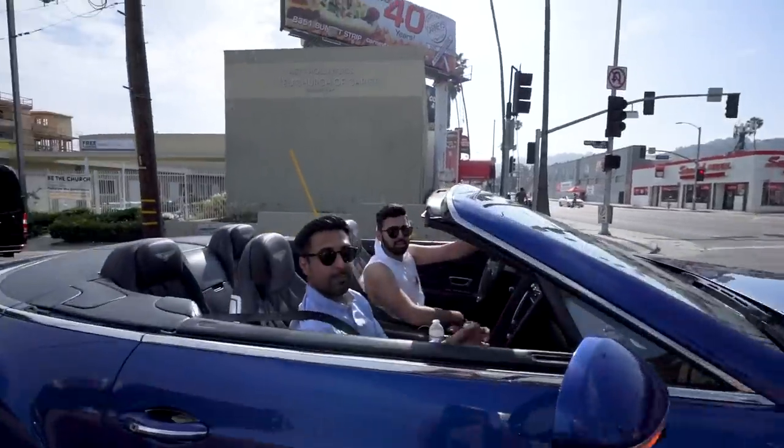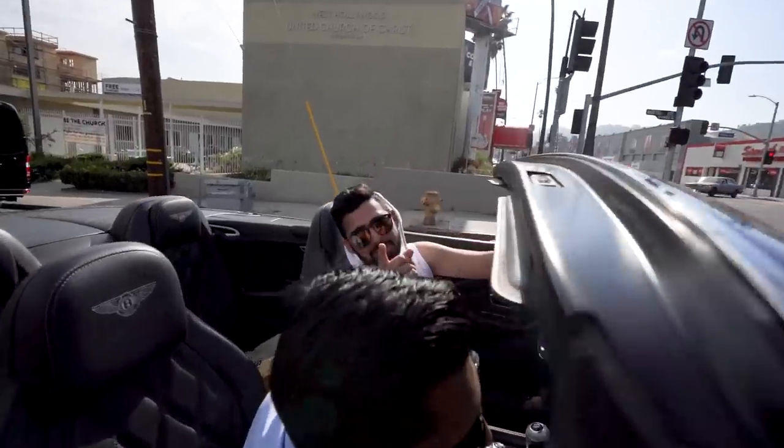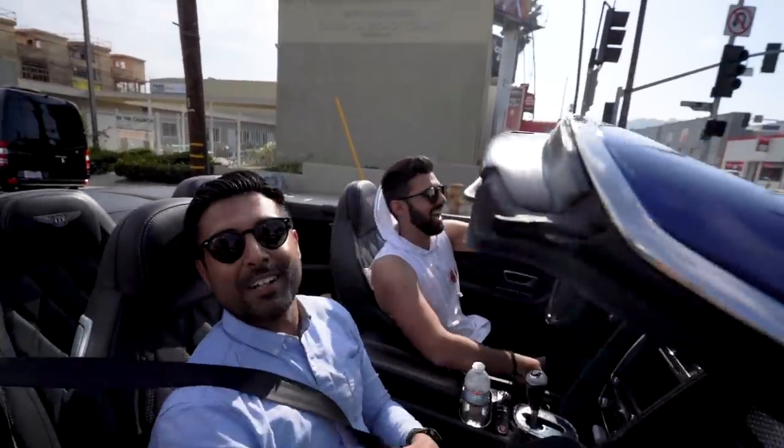We got pulled up in a Bentley — where you guys from, how you doing? I'm from Houston, baby. We love your videos, man. F***ing love it, dude — bad-ass. Take care.